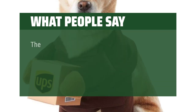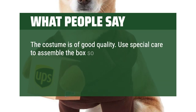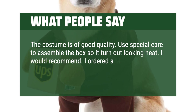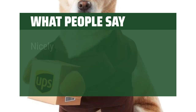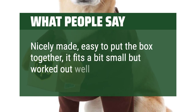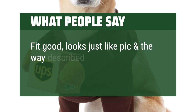What People Say: the costume is of good quality. Use special care to assemble the box so it turns out looking neat. I would recommend. I ordered a M — Freddy is a poodle-schnauzer mix and weighs 19 pounds and the M fits great. Nicely made, easy to put the box together; it fits a bit small but worked out well. Fit good, looks just like the picture and the way described.